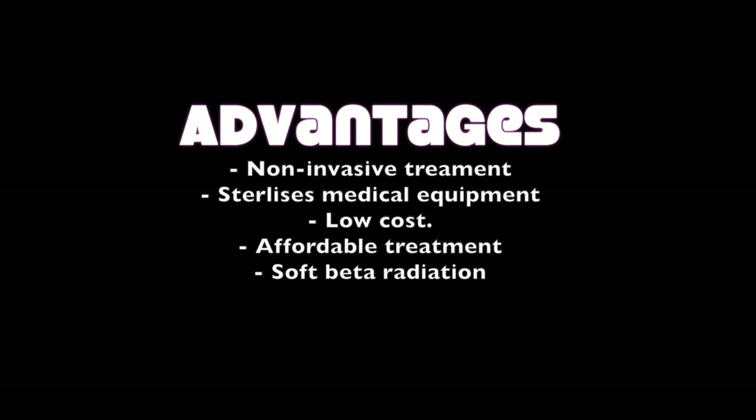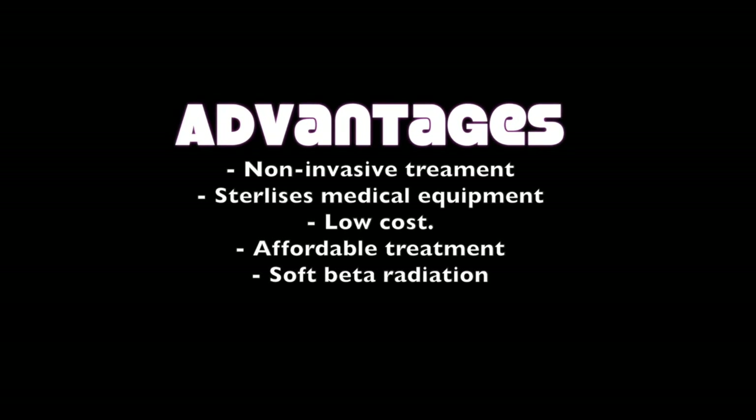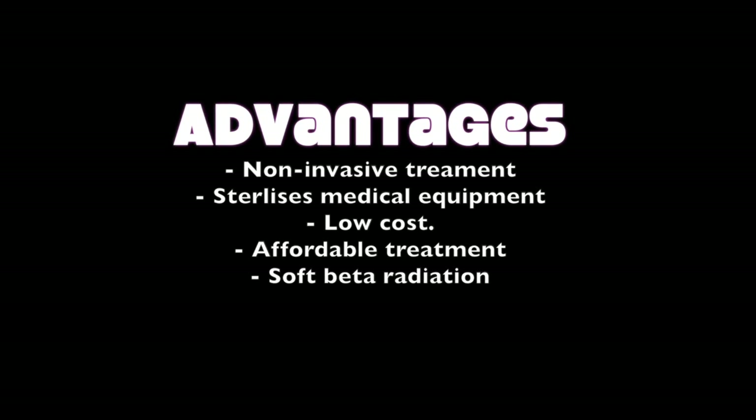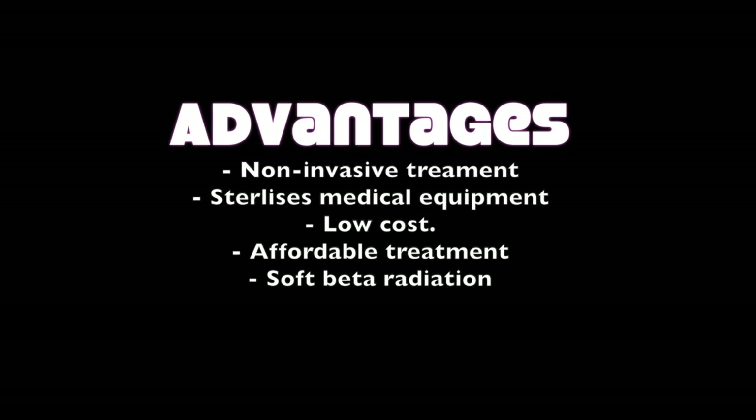As we can see, cobalt-60 is very useful in medicine. Some advantages include non-invasive radiation treatment of cancers, sterilisation of medical supplies and tools, and soft beta radiation which decreases the risk of cancer, DNA changes and cell mutation. It is also low cost, which means that patients can receive affordable treatments and care.